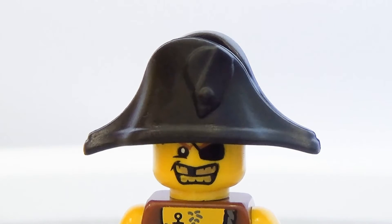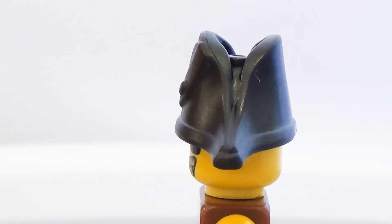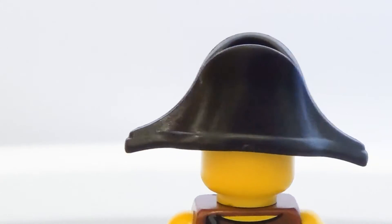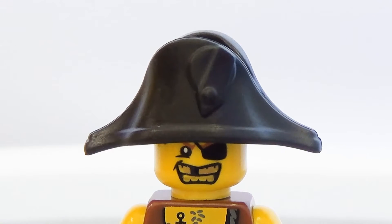It's the Pirate Captain accessories. First up: the Bicorn — the hat for your Pirate Captain, or your recreation of the musical Hamilton. Works either way.